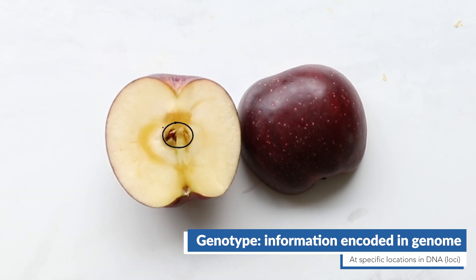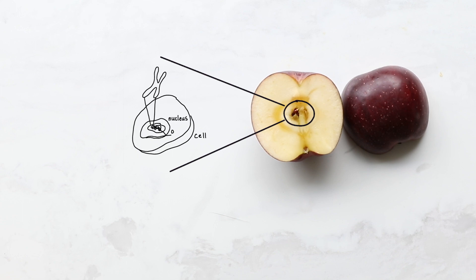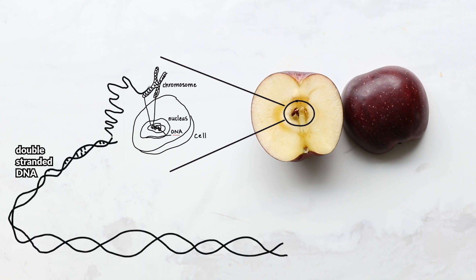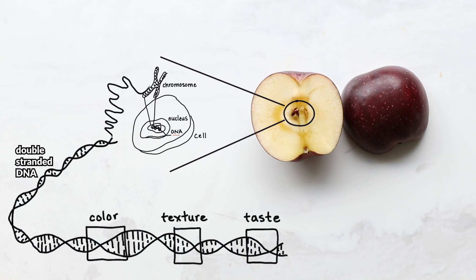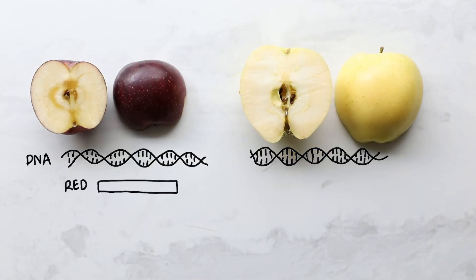First let's talk about genotype. Apples, like all living things, have a genome which is made up of DNA tightly coiled into chromosomes — for apples it's 17 chromosomes. This genome is full of codes that dictate the apple's phenotype. So if we take the Red Delicious apple, there are codes in its genome for what color it is, how tart it is, how firm it should be, and so on. Each one of those codes is a separate modular piece in the genome called a gene.